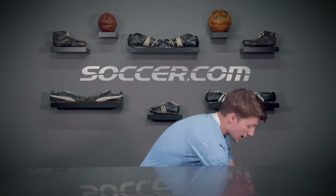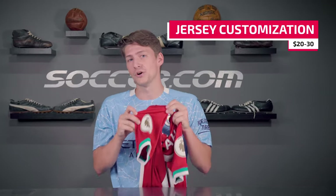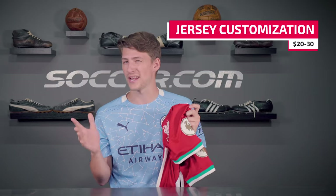Last but not least, let's talk customization. For most of the top jerseys we sell, like this Liverpool home jersey, you can add a player's name and number to your jersey along with the official league patches. In most cases that's an extra cost of around $20 to $30.